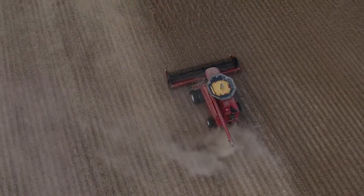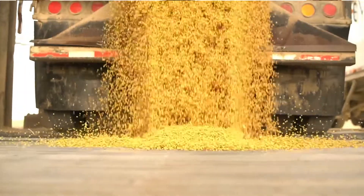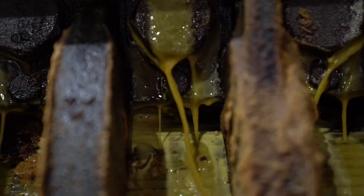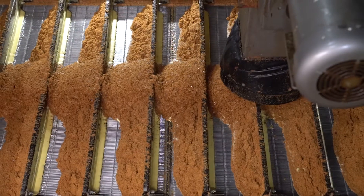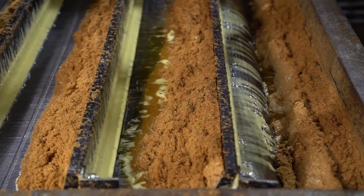The process of the plant is we bring beans into our facility, we clean, we crack, we dry, and then we press the oil out of the meal. The meal is then ground, moisture is added and it's cooled, ground for our final particle size, and then taken to a storage bin.